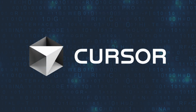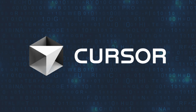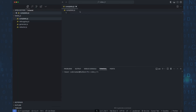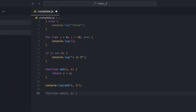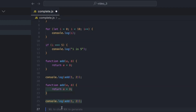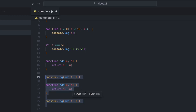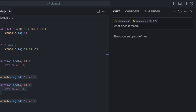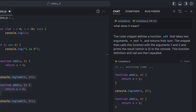I will be using Cursor IDE, which is like VS Code, but with built-in AI superpowers. It's a full AI-powered coding environment that helps you write, fix and optimize code insanely fast. Super easy to use, and honestly, once you try it, it's hard to go back. But if you already have a favorite setup, no worries — the AI coding tricks I will show you today can work in other tools too.